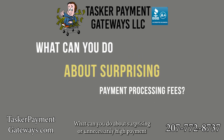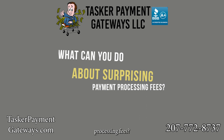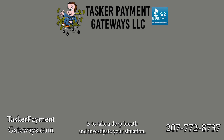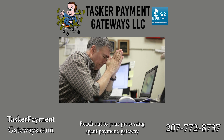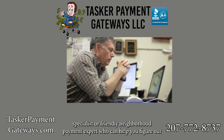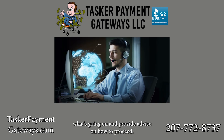What can you do about surprising or unnecessarily high payment processing fees? If you're experiencing surprise merchant account debits, the best course of action is to take a deep breath and investigate your situation. Reach out to your processing agent, payment gateway specialist, or friendly neighborhood payment expert who can help you figure out what's going on and provide advice on how to proceed.